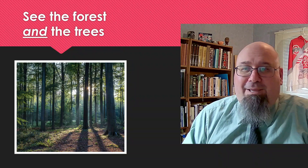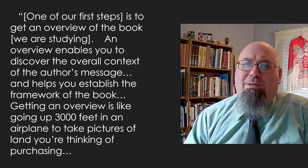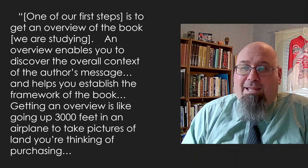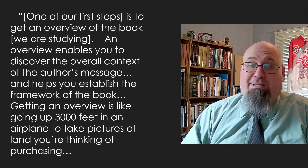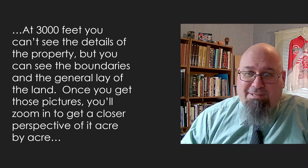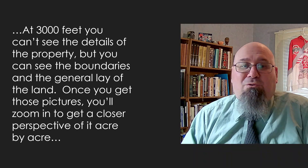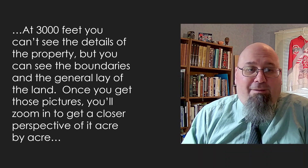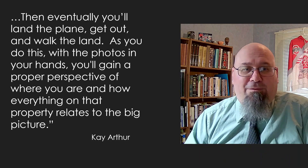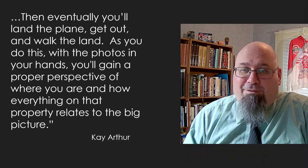Christian author Kay Arthur writes: 'One of our first steps is to get an overview of the book that we're studying. An overview enables you to discover the overall context of the author's message and helps you establish the framework of the book. Getting an overview is like going up 3,000 feet in an airplane to take pictures of the land that you're thinking of purchasing. At 3,000 feet, you can't see the details of the property, but you can see the boundaries and the general lay of the land. And once you get those pictures, you'll zoom in to get a closer perspective of it acre by acre. Then eventually, you'll land the plane, get out, and walk the land. As you do this with the photos in your hands, you'll gain a proper perspective of where you are and how everything on that property relates to the big picture.'